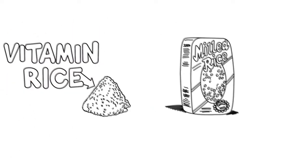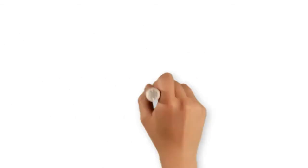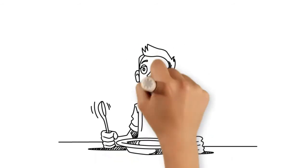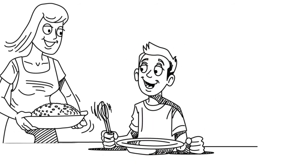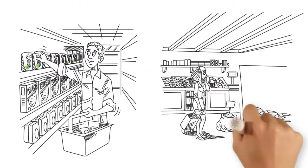We have vitamin rice. It's super tasty rice that looks the same and cooks the same as traditional rice. The rice is fortified using natural ingredients, not through genetic modification.